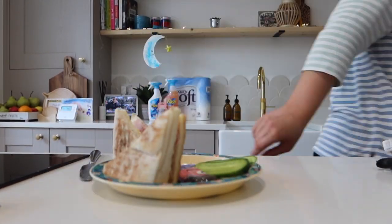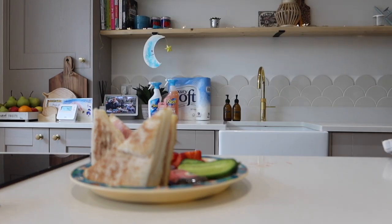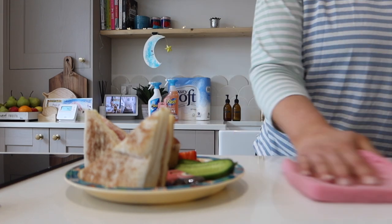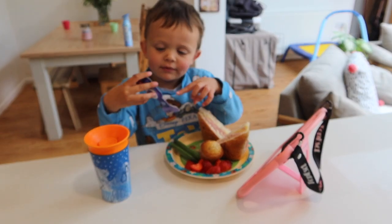Once that was done I cracked on with Stan's lunch. We had a busy morning — there were a few bits I didn't film, like getting through the dentist and some work emails, and I played with Stan. I'm trying to focus on the cleaning and Friday routines here. For his lunch he's got a sandwich, some fruit and veg, a little muffin, and a yogurt.